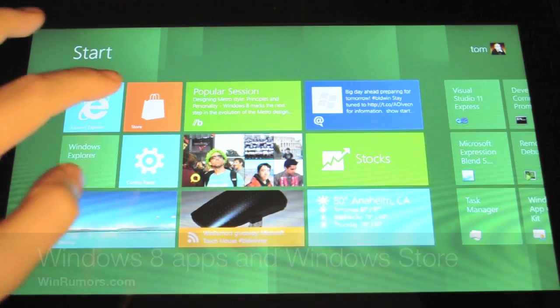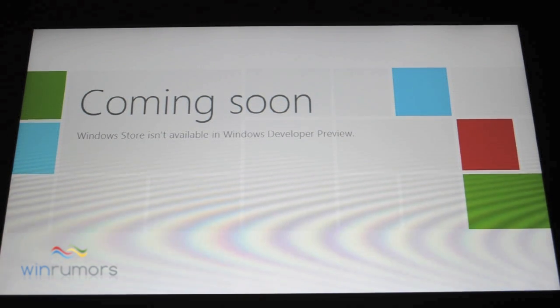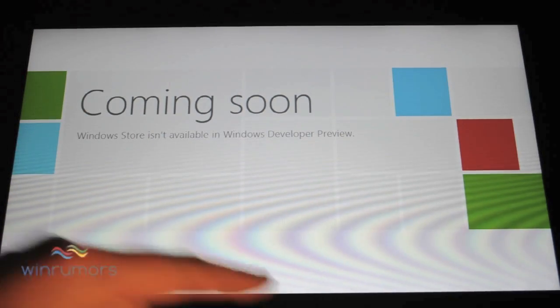Microsoft is definitely building its own Windows Store. As you can see it's got a store button on the front, but when you load it up it'll actually tell you that it's coming soon. They will be showing it off in the keynotes, and they've also demonstrated it privately, and we'll have full information on that once it's readily available in later builds.